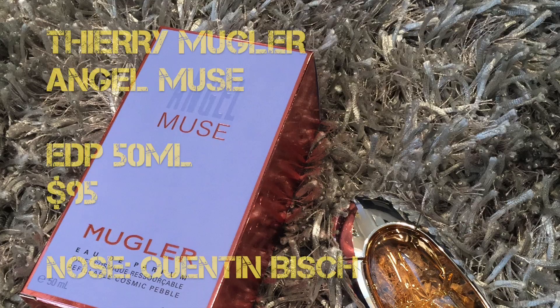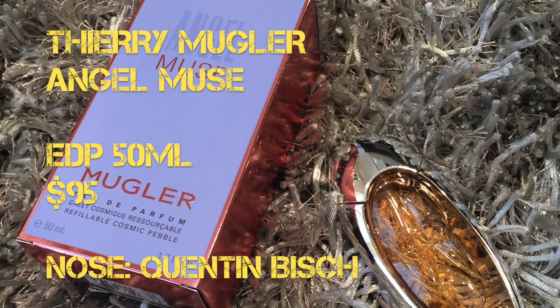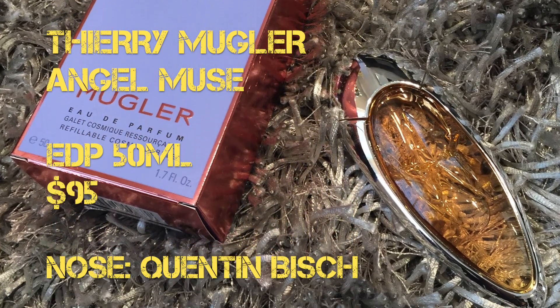This is it right here. It's targeted to women, but this one is unique — it's soft and feminine, but it has this masculine side. That's why I really wanted to review this. Angel Muse is just a reimagining of the original Angel, which came out over 20 years ago. It comes in two sizes: a 50 ml for $95 and a 30 ml for $75. The fragrance is an Eau de Parfum concentration, and the nose behind it is Quentin Bisch, who has worked on several other fragrances for Terry Mugler.